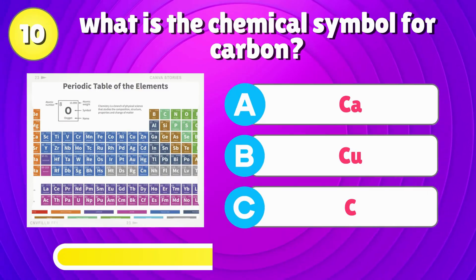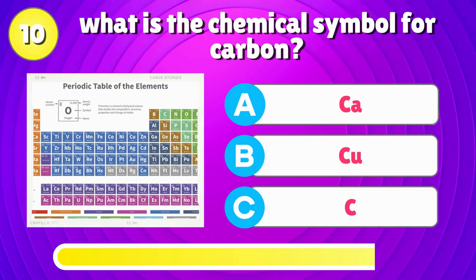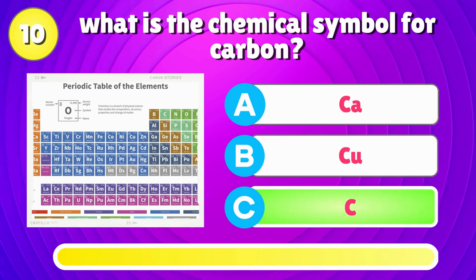What is the chemical symbol for carbon? Right answer is, C.